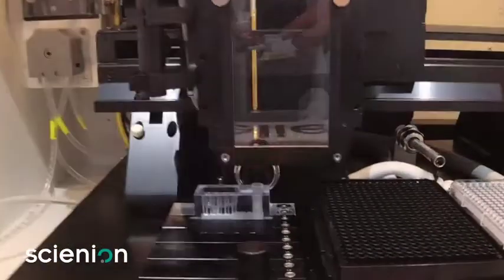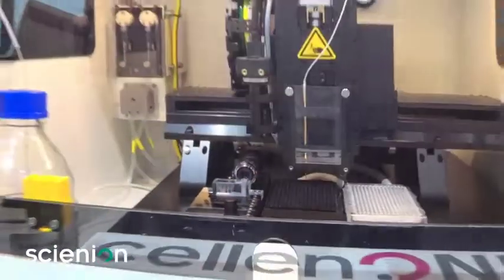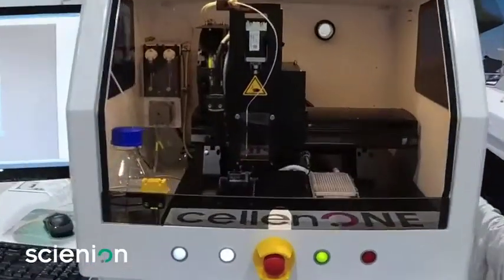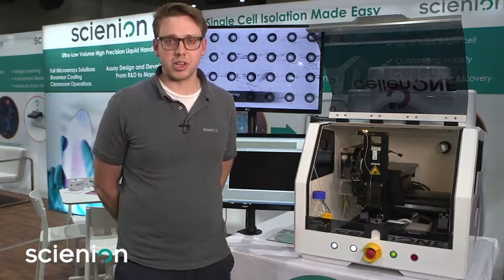By tracking cell images to the wells they're dispensed to, we can provide your projects with needed information about your cells before they ever hit your wells. The flexibility of the instrument and the use of our core technology can be utilized at multiple scales.